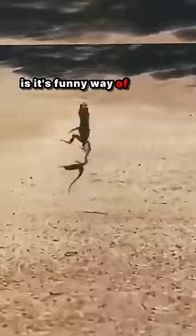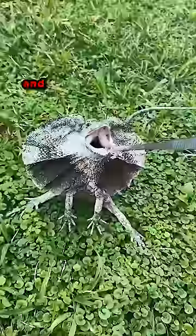What makes it stand out from other lizards is its funny way of running on its back legs. This lizard is very peaceful and doesn't attack unless it feels threatened.